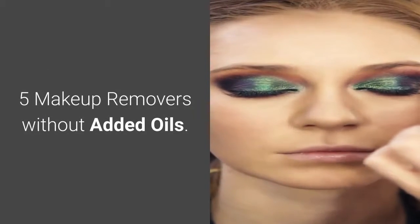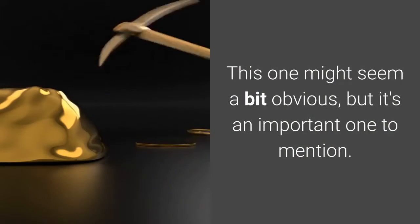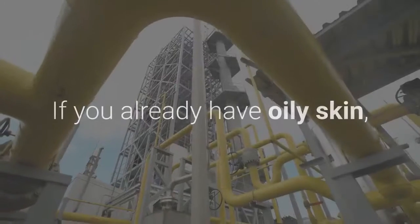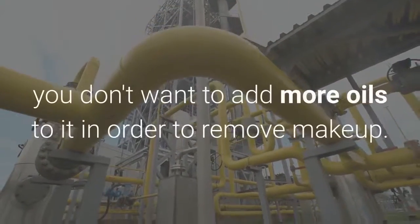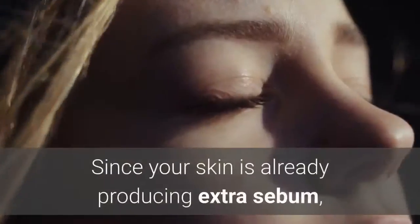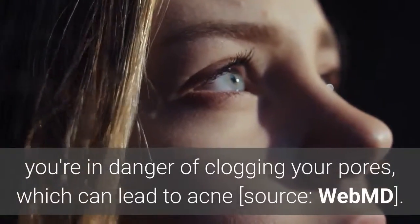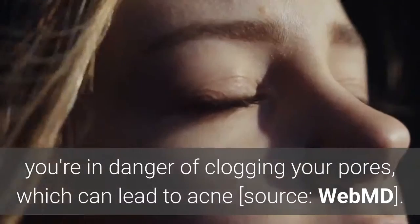Number 5: Makeup Removers Without Added Oils. This one might seem a bit obvious, but it's an important one to mention. If you already have oily skin, you don't want to add more oils to it in order to remove makeup. Since your skin is already producing extra sebum, you're in danger of clogging your pores, which can lead to acne.